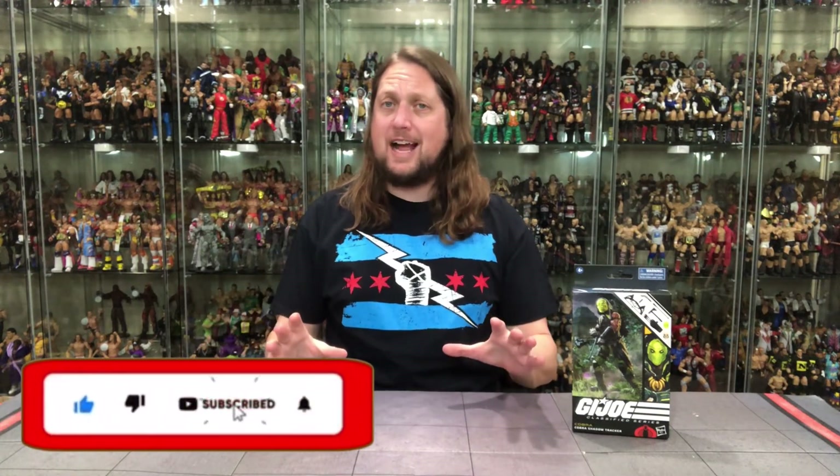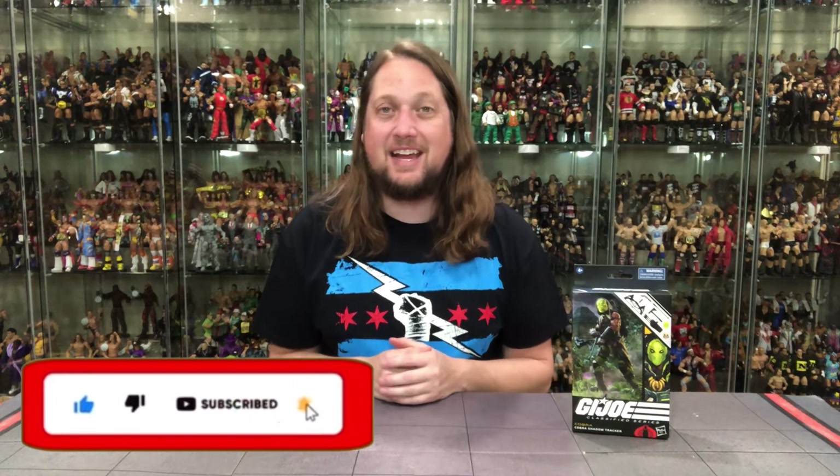Welcome everyone, Kyle here, and welcome back to the channel for another G.I. Joe Classified series unboxing and review. And today on the channel, we got a little Walmart exclusive action, as we got the ol' Shadow Tracker.